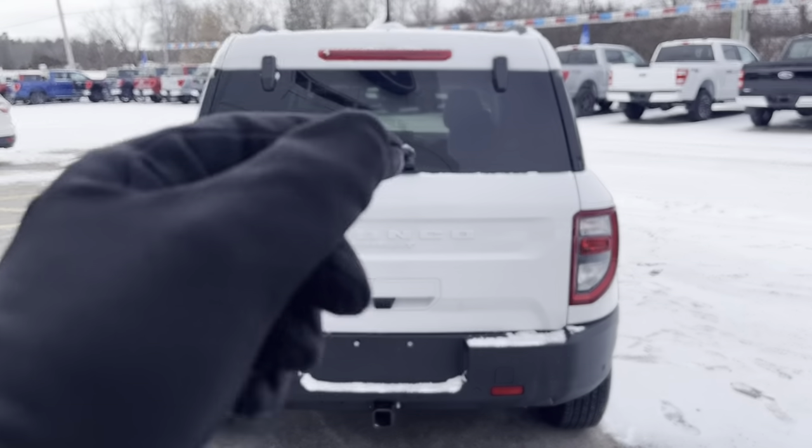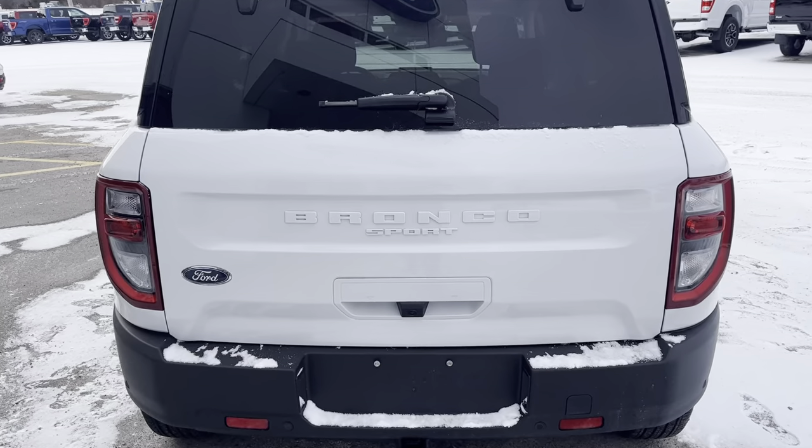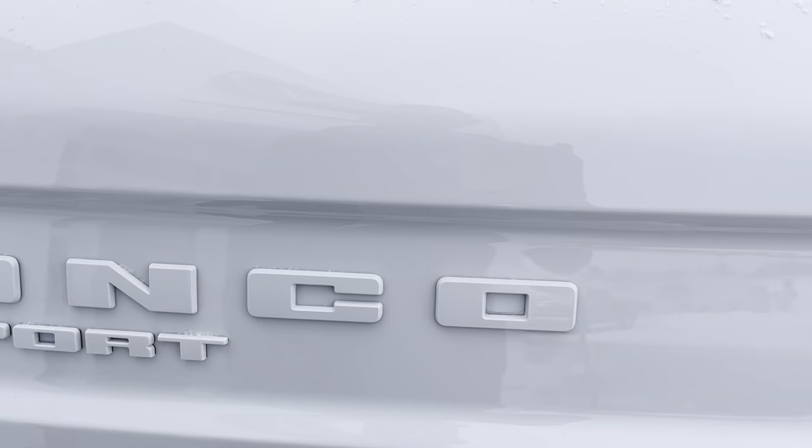The nice thing about the Bronco Sport is you can open just the glass portion up top, or you can open the whole tailgate, which is what we will do now.